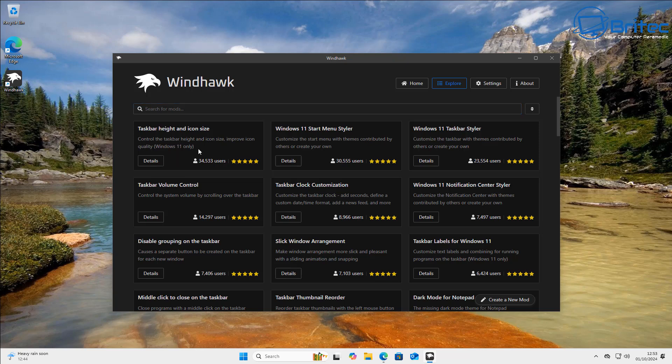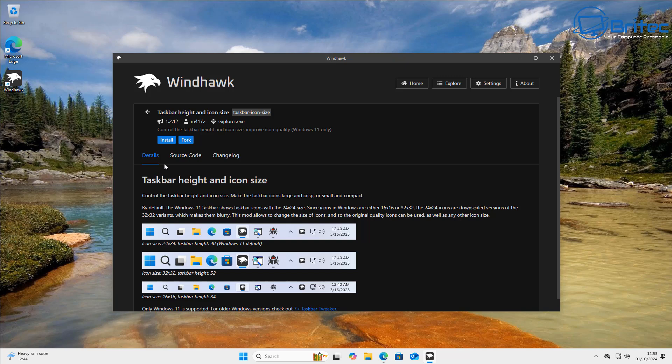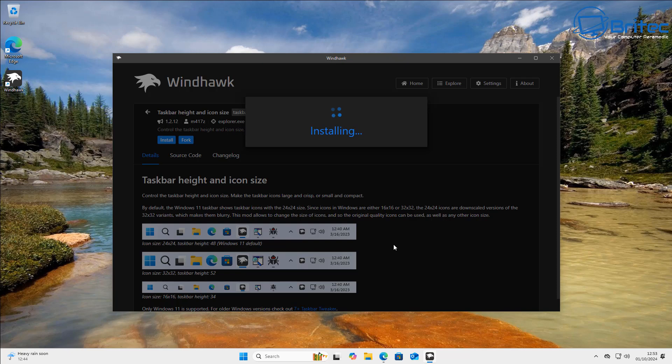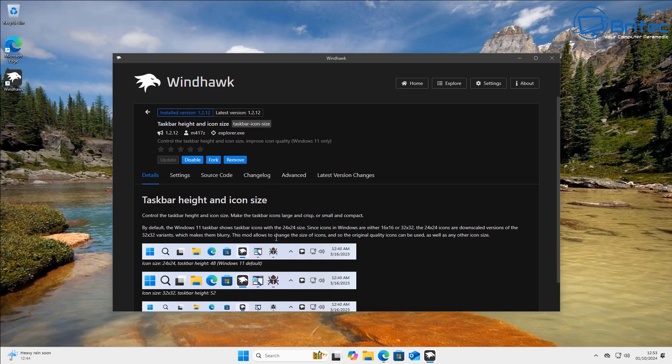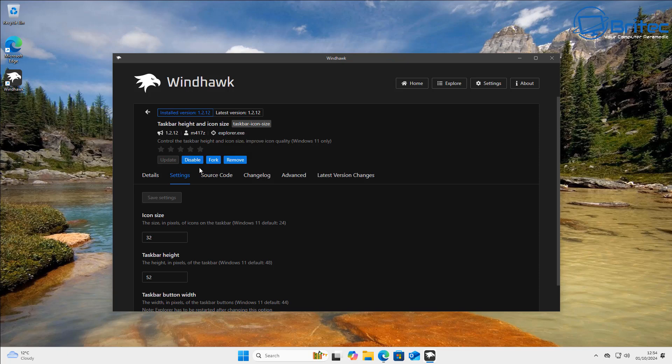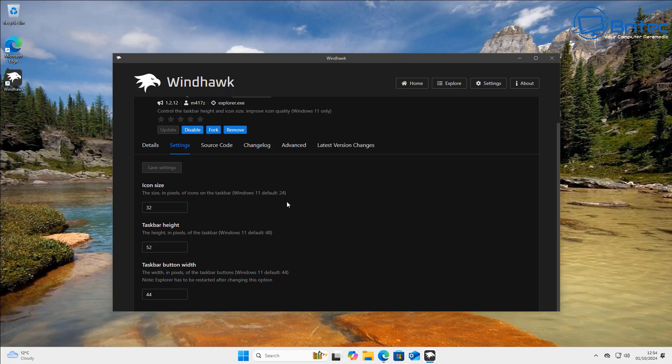Let's try installing one of these mods — the taskbar height and icon size. Click install and proceed with care, since we are installing customizations from people on the internet, so be careful with what you're installing. It's working perfectly fine so far with Windows 11 24H2. Now we'll go to the settings pane and make a change to the taskbar. This is one that Microsoft likes to mess around with and block. You can see icon size, taskbar height, and taskbar width — let's put some numbers in and save.